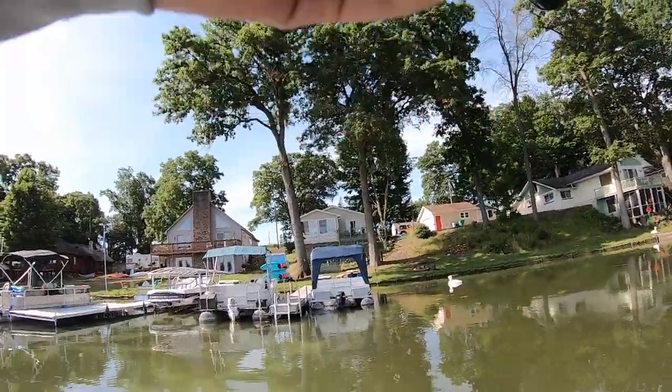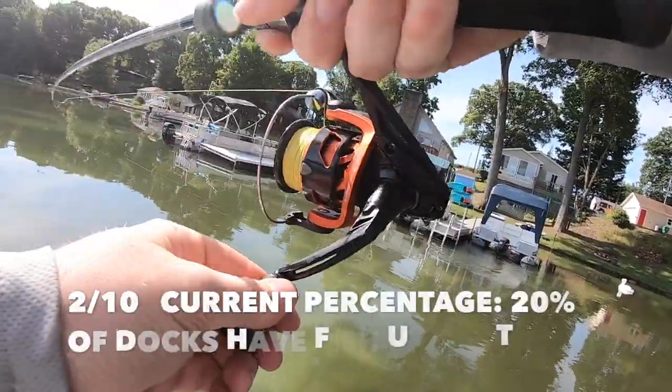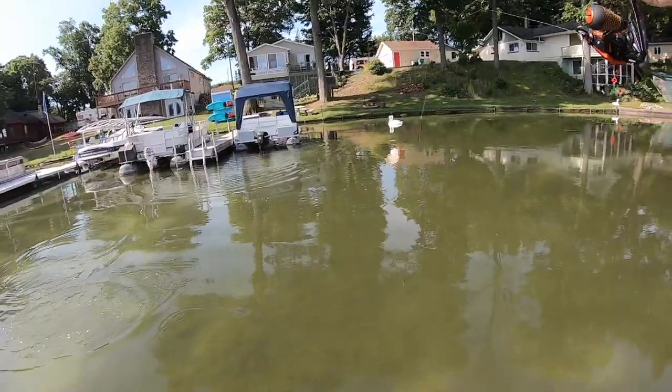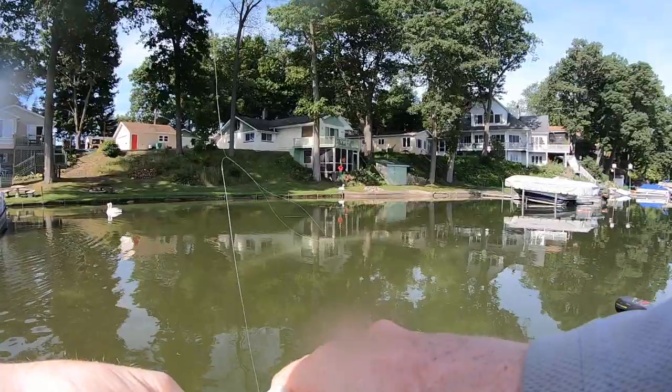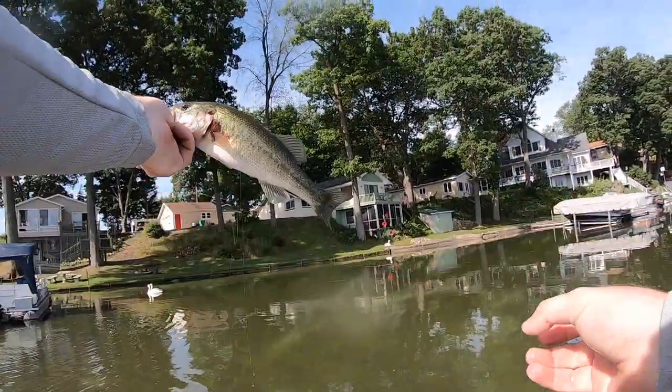There we go — dock number 10. That's a decent one, a little bit better fish. We have two fish out of 10 docks right there. Not a terrible percentage. Two out of 10 — that is about what I was expecting. We've got 20% going so far. 20% of the docks that we have fished have had a bass underneath them. Probably about a 10-inch fish, nothing too special, but today we're just trying to see how many of these docks actually hold bass underneath them.